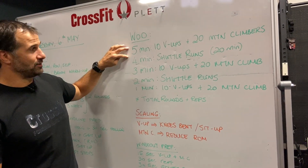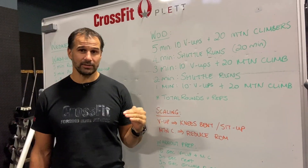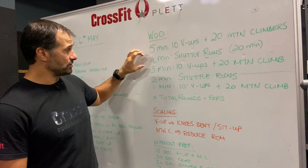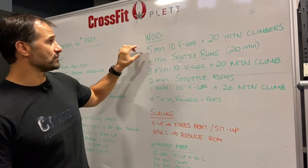We're spending five minutes doing those movements, then four minutes, three minutes, two minutes, one minute — a decreasing time range. We're trying to maintain intensity over each set, and because we're decreasing the time, we manage to keep the intensity up.